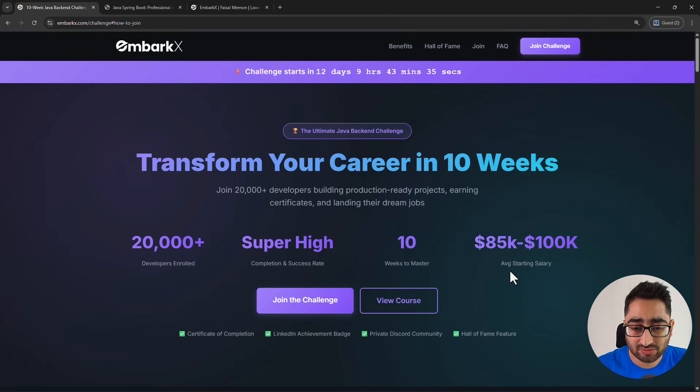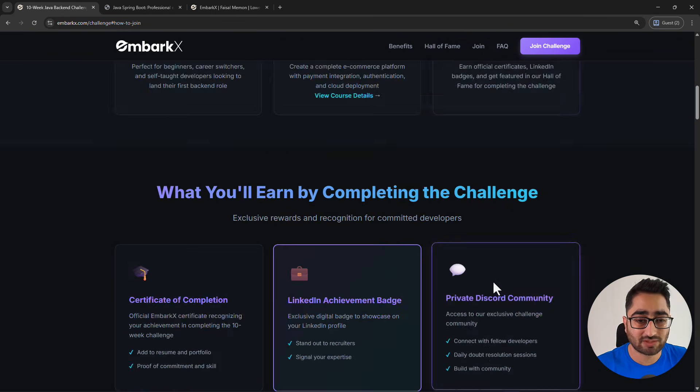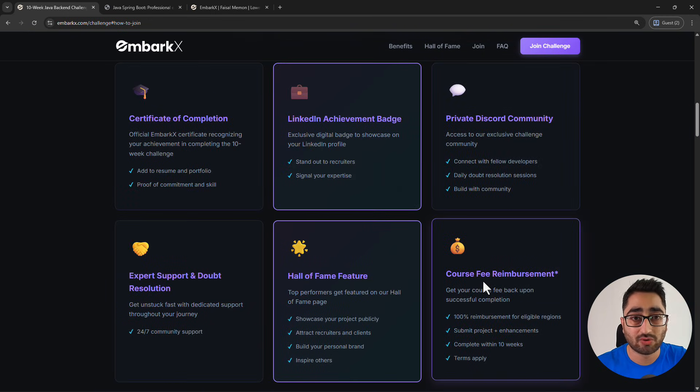The average starting salary range in the United States is shown here — in India and other regions this will vary. Now let me talk about the benefits of this challenge. I'll cover benefits first and then how you can enroll, because there are certain steps to enrolling.